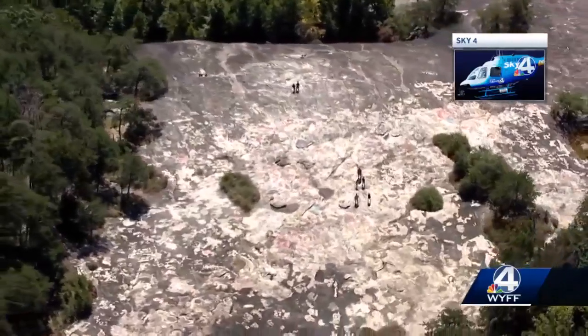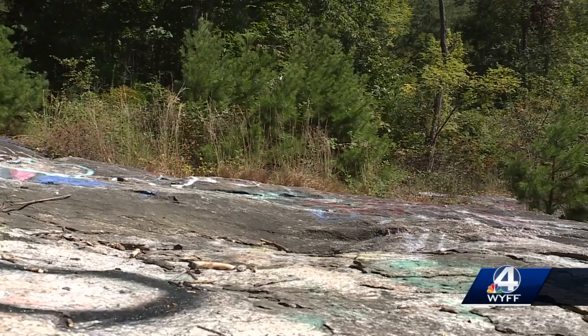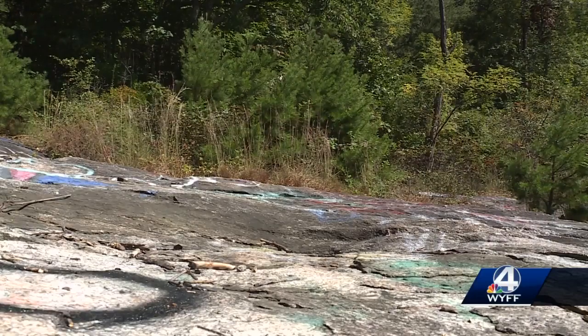Susan Jordan, with the non-profit Friends of Bald Rock Heritage Preserve, says the graffiti and litter have been a problem at Bald Rock for decades. Right now, the areas of vegetation are trampled by visitors, and there's glass all over the place. And anything that gets in the stream is impacting that water quality.